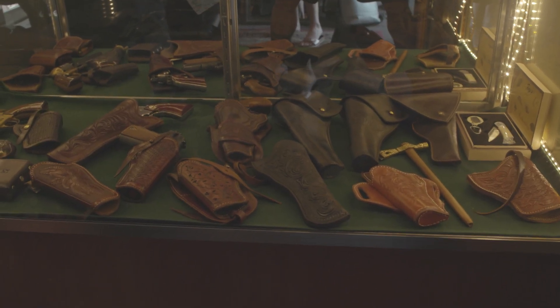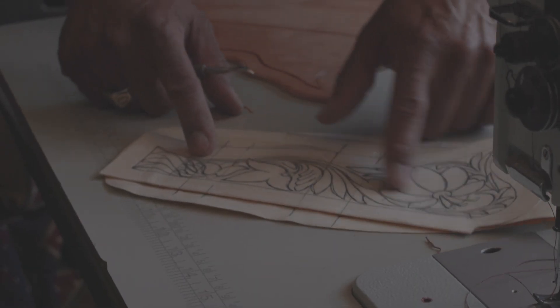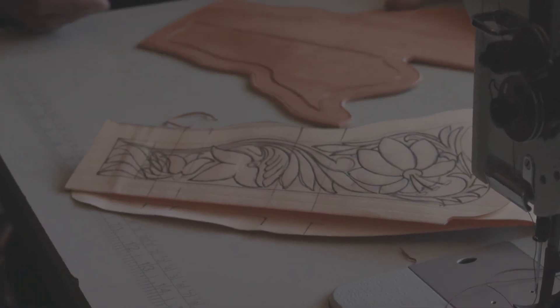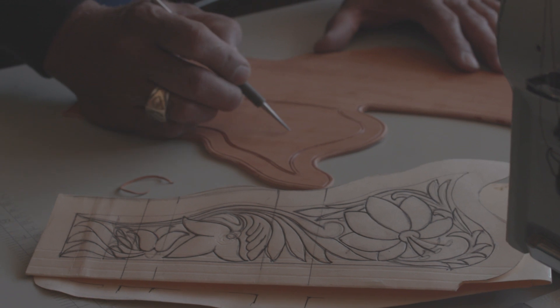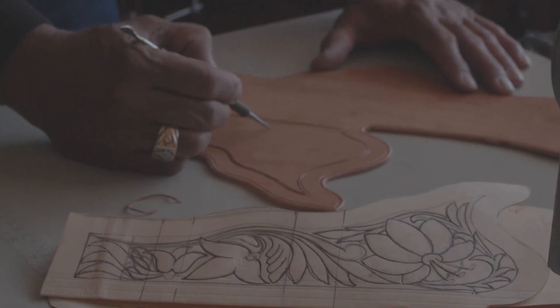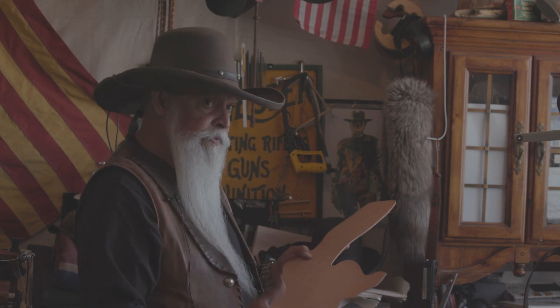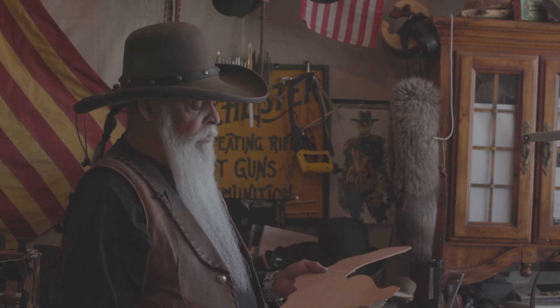Let's take a look at what it takes to make one of his famous gun holsters. So it starts out with this and then I transfer that to leather. It'll look like this, so I can carve it — this design here will get carved onto the leather, and after it's all done it gets folded and begins to look like a holster.